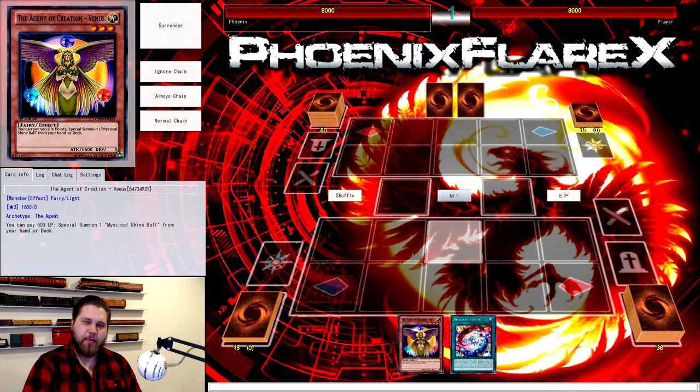In the video I put up a couple days ago, I showed you Venus plus World Legacy World Chalice, that drew two off Nengiru, searched Kyoto Waterfront from the deck, put Gamma Seal on the board, and ended with a live Firewall Dragon for a few disruptions — two off the Gamma Seal and one off the live Firewall.